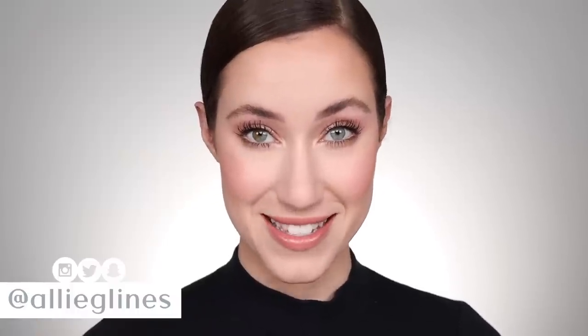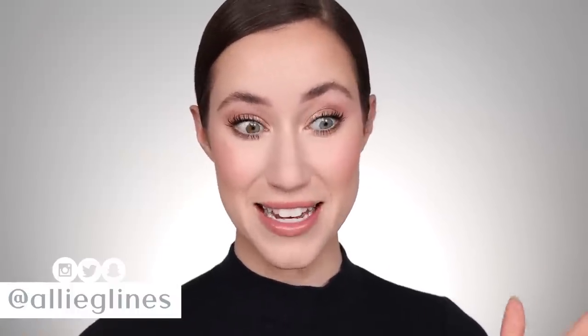Hey guys and welcome back to my channel. Most of you probably know that I upload on Tuesdays, Thursdays, and Saturdays, but today it's Wednesday when this goes live, so this is a bonus video for you guys.